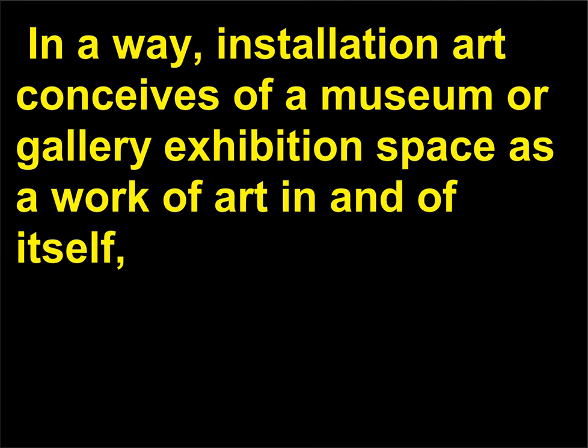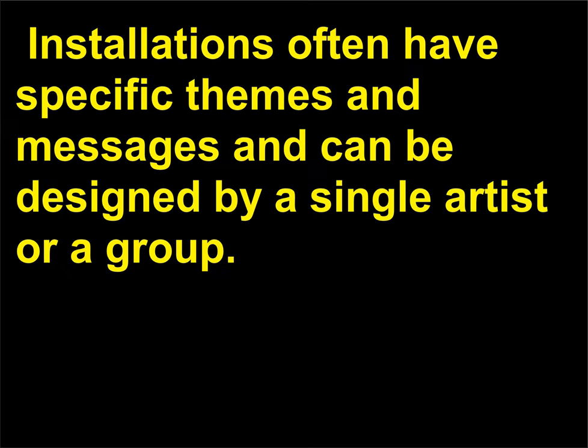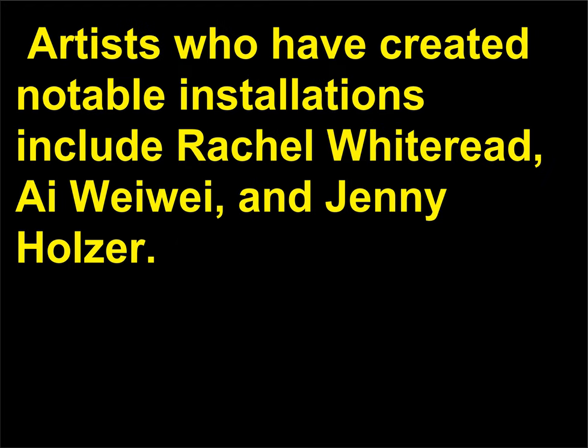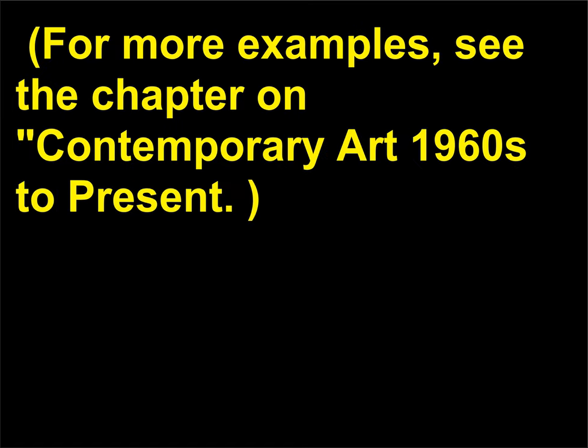The term installation art developed in the 1970s and refers to art designed for a particular space, usually an indoor space, and is usually temporary. Installation art can incorporate sculpture, video, performance, and mixed media. In a way, installation art conceives of a museum or gallery exhibition space as a work of art in and of itself, and viewer interaction with the space is at the core of the form. Installations often have specific themes and messages and can be designed by a single artist or a group. Artists who have created notable installations include Rachel Whiteread, Ai Weiwei, and Jenny Holzer.